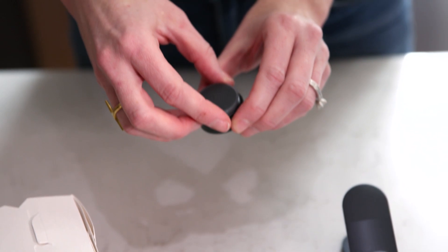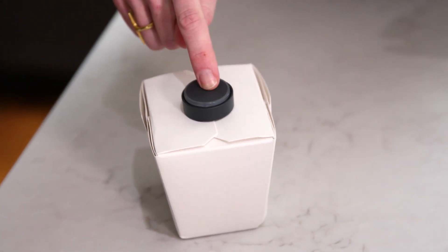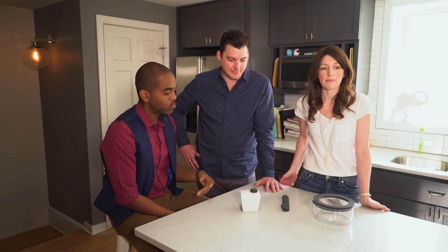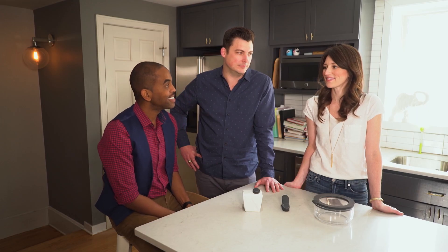If you have takeout containers in the fridge, they've got you covered too. Just place the tag in this little round, rinsable sticker. Let's say we want to tag this takeout — we've got some rice in here. You put the sticker on, you push the button, it lights up, and you say, "Computer, tell Ovi this is rice." And the system responds: "Okay, I'll save that in the fridge."